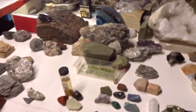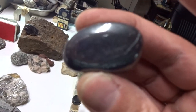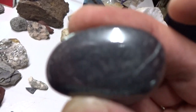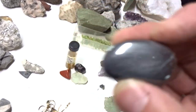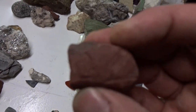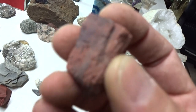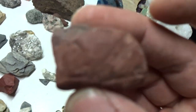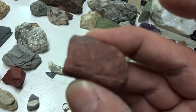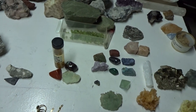Hematite is an interesting mineral. It is made of an oxide and is a relative of magnetite. Hematite also comes in a more earthy, meaning dull, color. It can be scratched and consists of iron. It is rust.